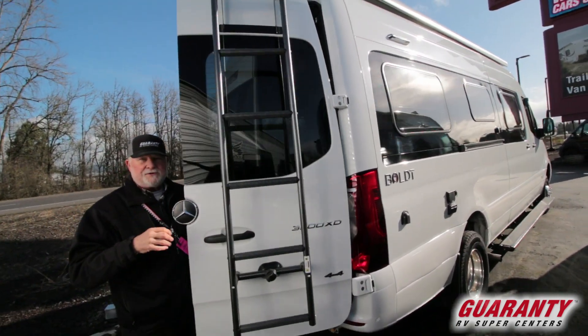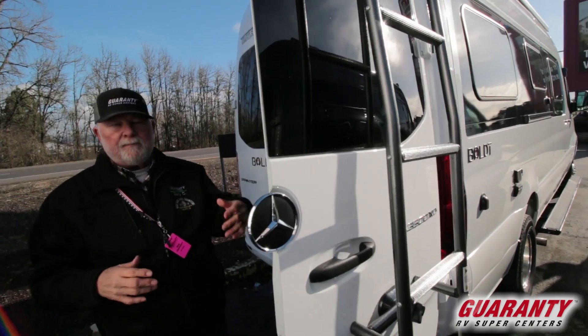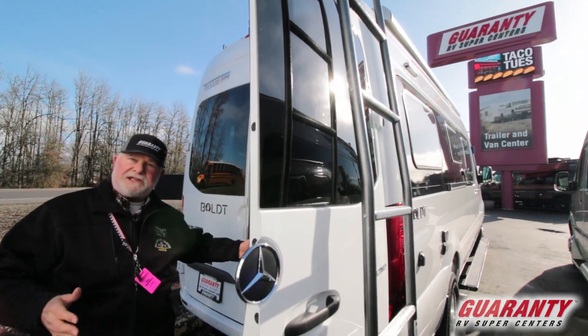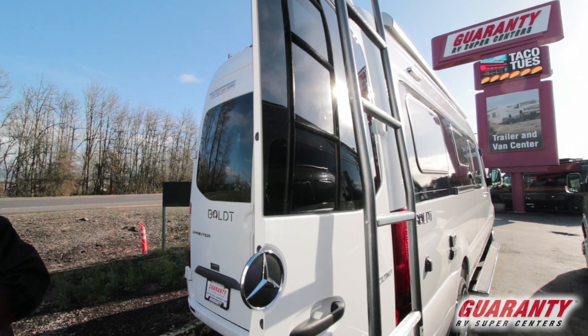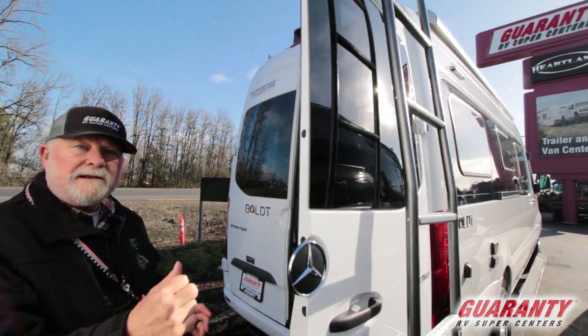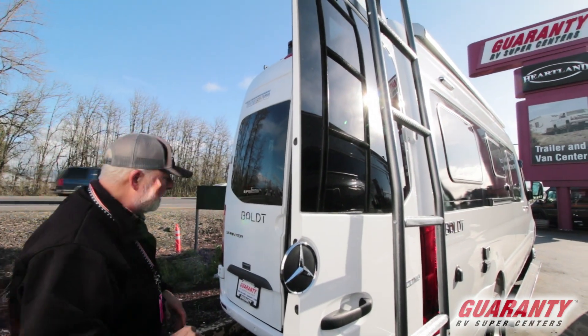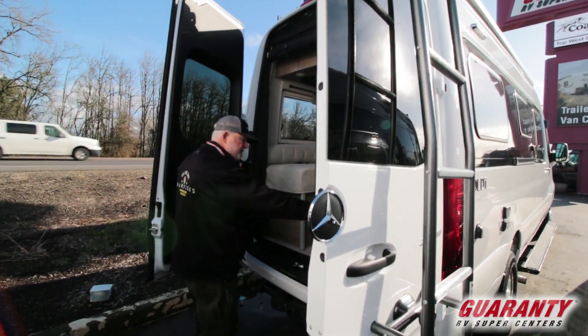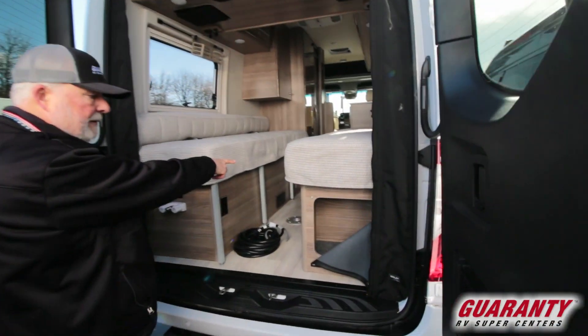These have sensors all the way around the vehicle. When you're in backup mode you've got three different views — really tight, out a little bit, and farther out. It's got sensors, so if you're backing up it'll go red to tell you you're getting really close. And there's another little storage area right here, similar to that one up there.